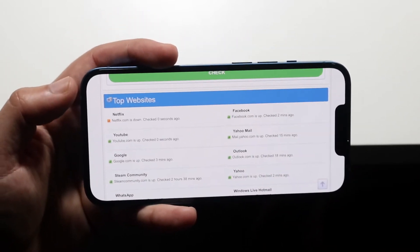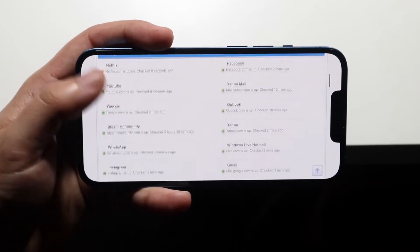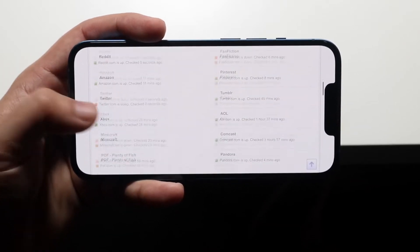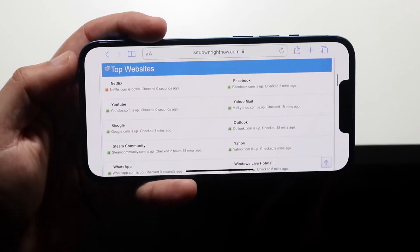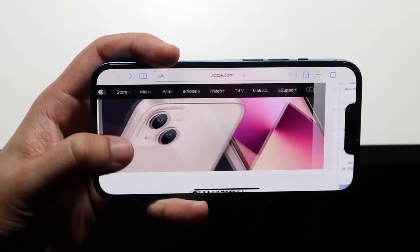You can see on the left side that sometimes maybe Netflix was down for a little bit. YouTube and Facebook and all these were down for a little bit too. Twitter was down for an hour or something. So isitdownrightnow.com will basically show you which websites are down and which ones aren't.